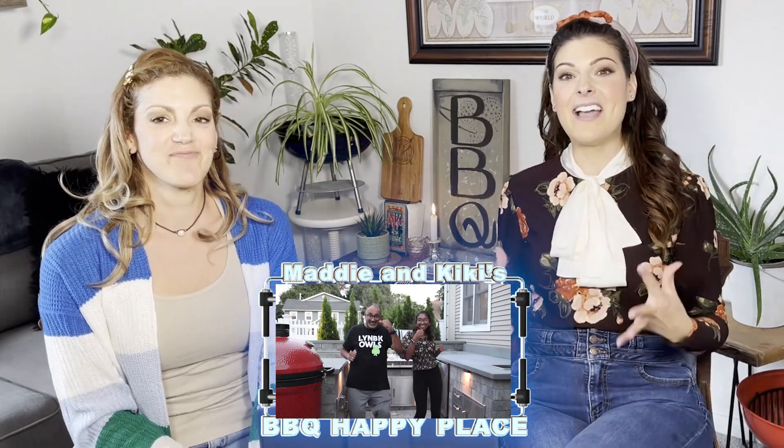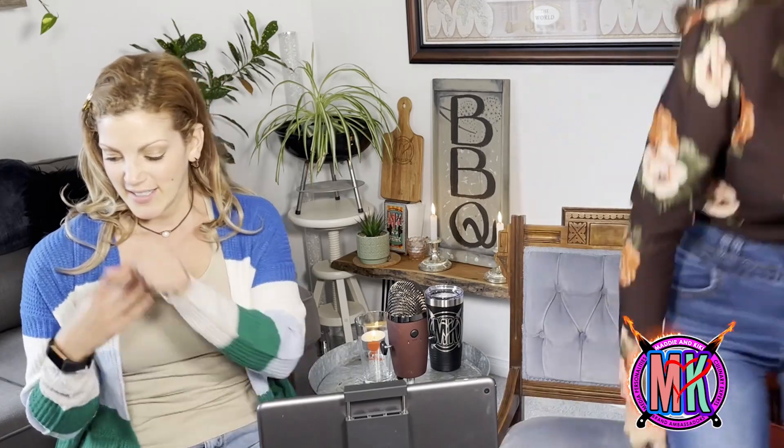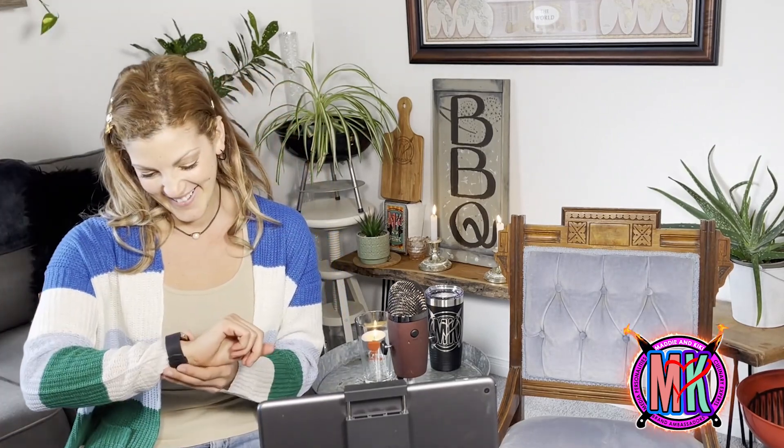Thank you, Muhammad and Lila, for being on BBQ Happy Place. That was such an awesome tour — I love your BBQ Happy Place. It's absolutely gorgeous. If you want to see more BBQ Happy Places from around the world, you have to check out Vince from the Land Down Under — he's got an incredible BBQ Happy Place. Check it out!